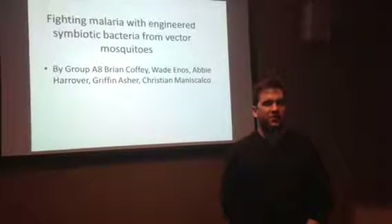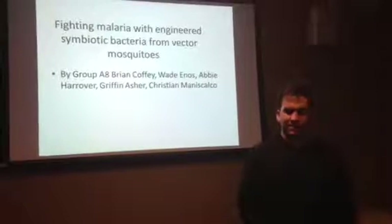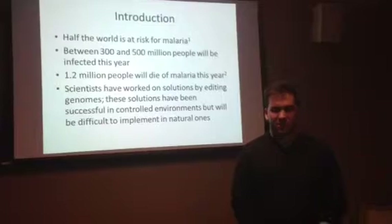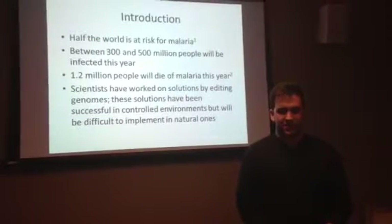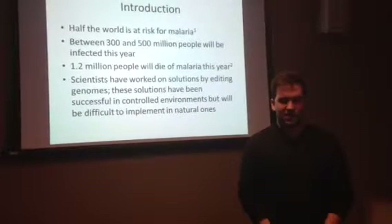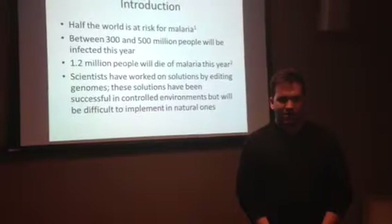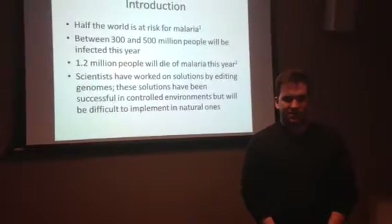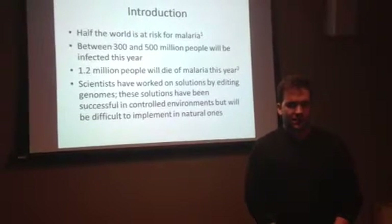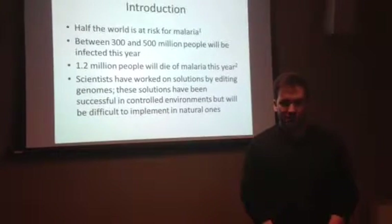Fighting Malaria with Engineered Symbiotic Bacteria from Vector Mosquitoes, by Group A8. Malaria infects 300 to 500 million and kills 1.2 million people every year. In an effort to eliminate this risk, a team of scientists edited the genome of the mosquito to excrete a protein in its gut to kill malaria. While this worked, for it to be a permanent solution, the mosquito would have to be selected over normal mosquitoes, and the change would happen over a long enough time span that the malaria protist might evolve a countermeasure.